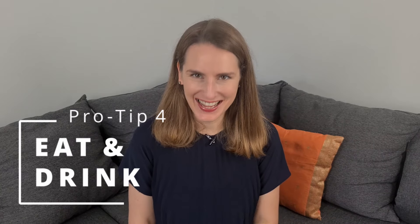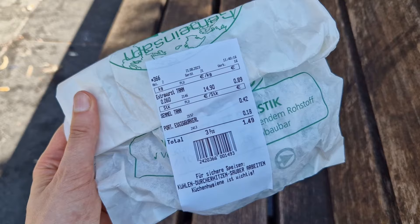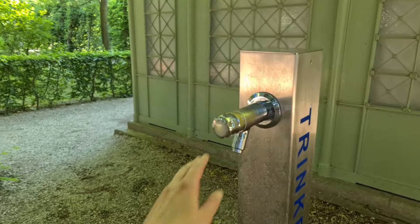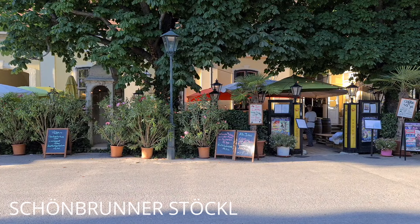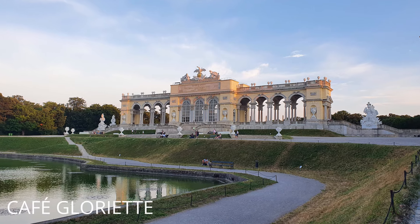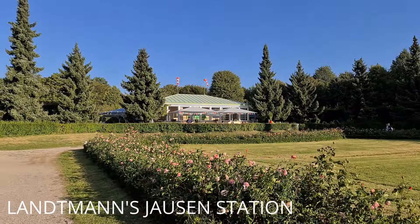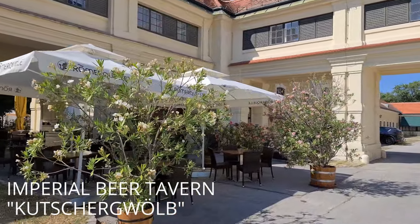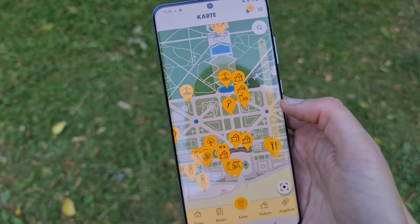Since your Schönbrunn visit will probably take a few hours, you might want to eat and drink something. The easiest and most affordable way is to buy snacks before your visit and enjoy them in the park, and you can fill your water bottle at the water fountains for free. If you prefer a restaurant, my favorite spots are the Café in the Gloriette for its beautiful view of the palace, Landmannsjausenstation hidden among hedges, and the Imperial Beer Tavern right next to the Imperial Carriage Museum. You can find restaurants using the maps in the park or the Schönbrunn app.